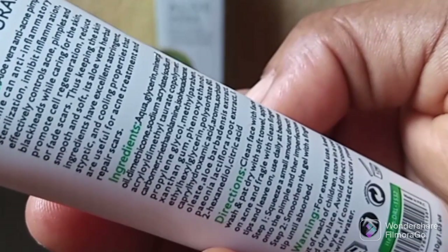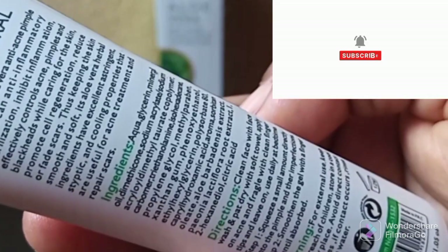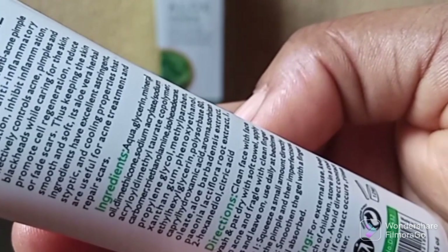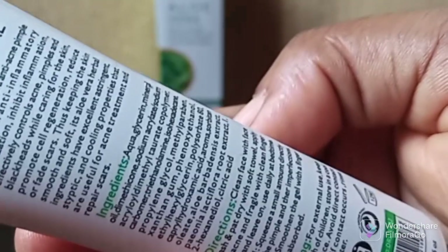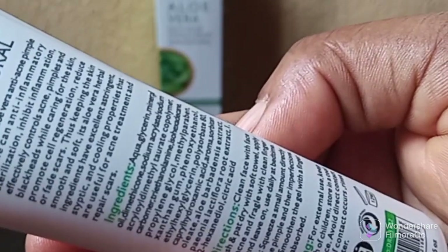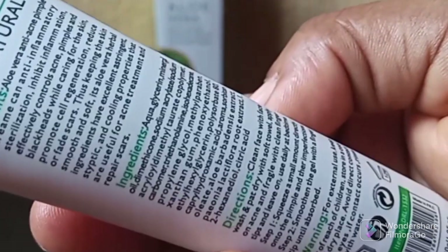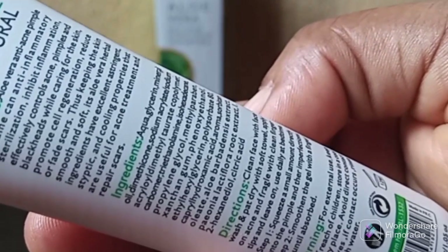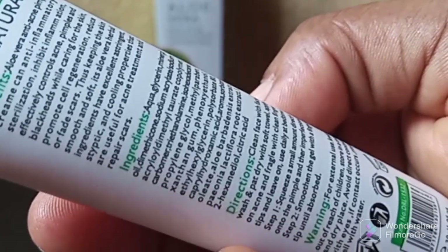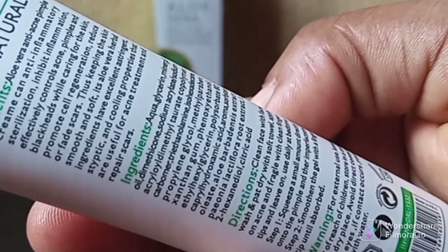How do you use this product? Clean your face with a face wash. If you are using Dr. Rachelle face wash, I made a video about that — I will drop the link in the description box. That video explains everything you need to know about Dr. Rachelle face wash. After cleaning your face with the face wash and patting dry with a soft towel, apply on acne and pimples with clean fingertips and leave on.